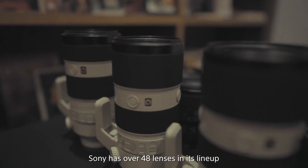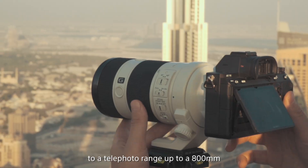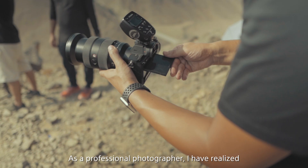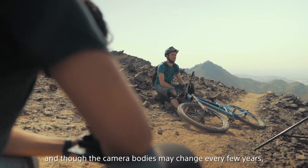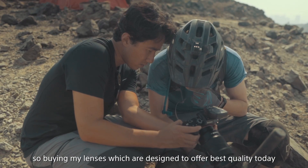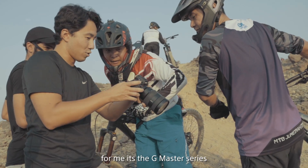Sony has over 48 lenses in its lineup, offering a focal range from wide angle to telephoto up to 800 millimeters. As a professional photographer, I've realized that lenses are a long-term investment. Though camera bodies may change every few years, the lenses will remain in my gear longer. So buying lenses designed to offer the best quality today, for me, is the G Master series.